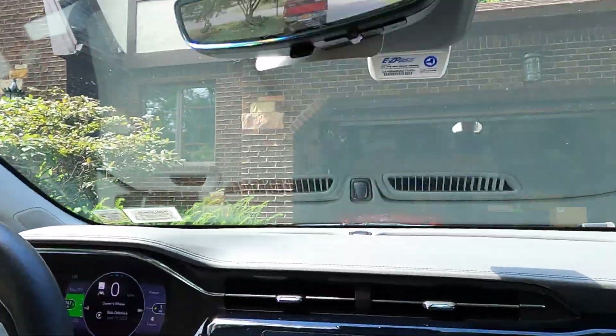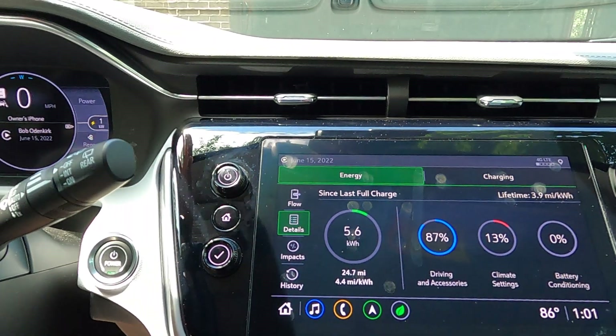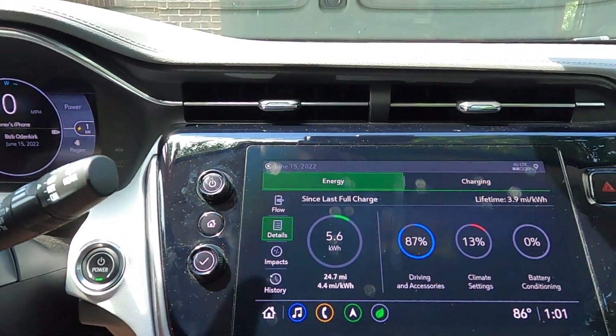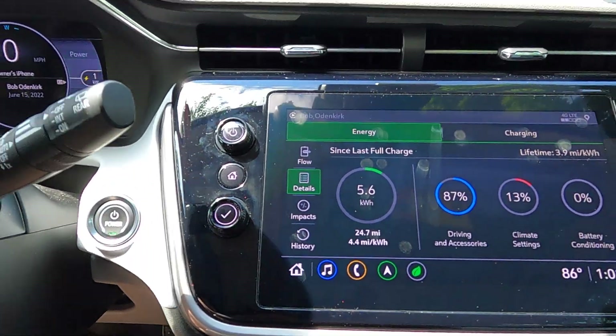Honestly, it's not that complicated, and I'm spending even less now to drive this car than I was before. At 6 cents a kilowatt hour, and averaging about 3 miles per kilowatt hour for the life of the car across 4,200 miles, that means for 6 cents I'm going 3 miles. That's incredibly cheap compared to what gasoline costs — even if you've got a car getting 40 or 50 miles per gallon, this is a fraction of that cost.